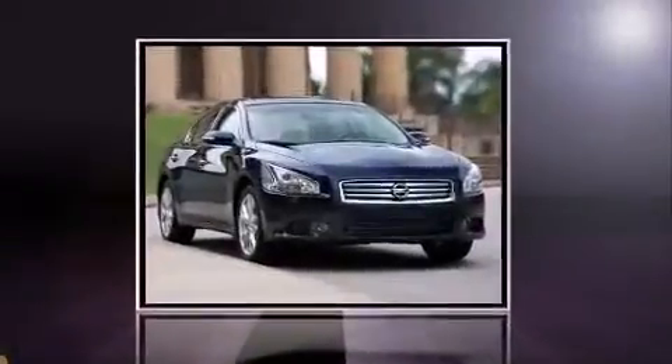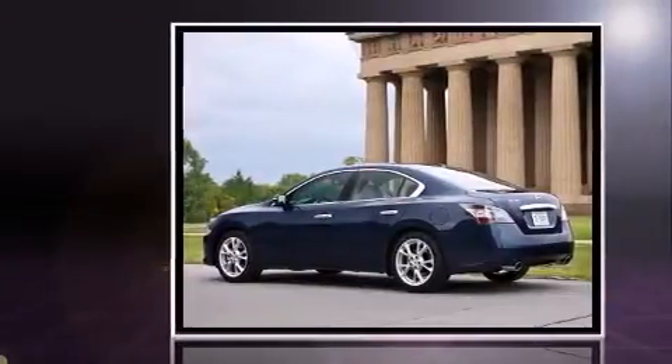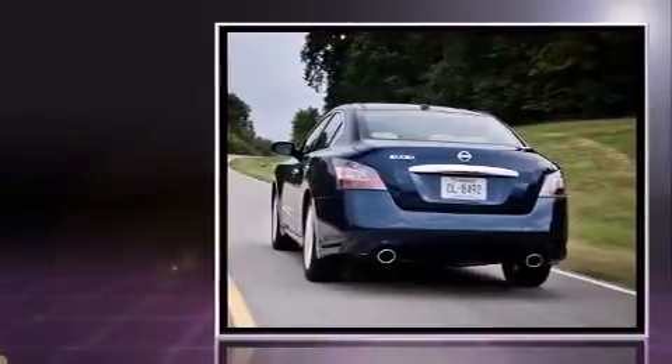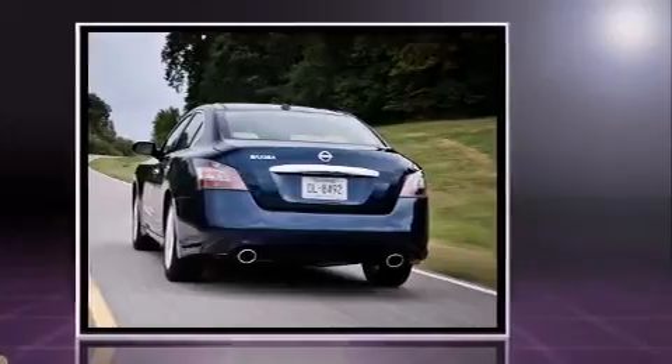Treat yourself to a test drive in the 2014 Nissan Maxima. This four-door, five-passenger sedan still has less than 25,000 miles. It features a front-wheel drive platform, an automatic transmission, and a 3.5-liter six-cylinder engine.